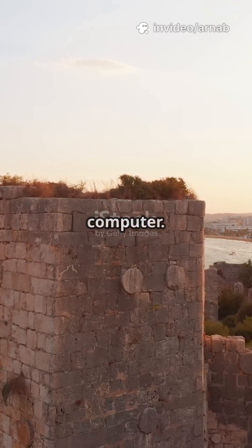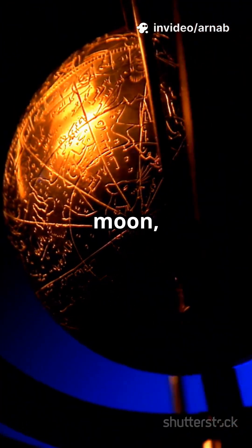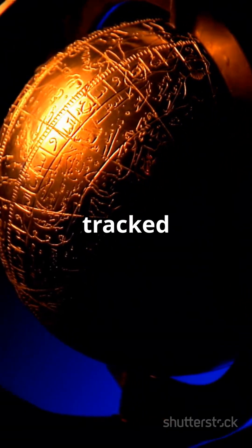Turns out, this was a 2,000-year-old analog computer. It predicted eclipses, mapped the movement of the sun and moon, and even tracked the dates for the Olympics.